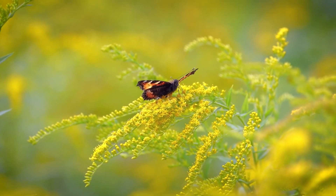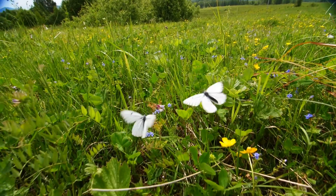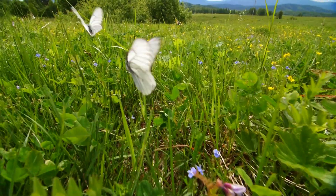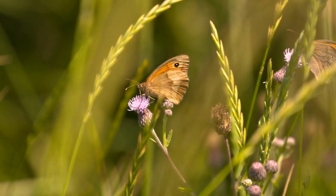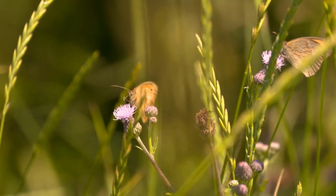Characteristics of Butterflies. Butterflies are a testament to nature's diversity, with around 20,000 species painting the skies with their vibrant colours and patterns. Despite this incredible variety, they all share a set of characteristics that define them as butterflies.